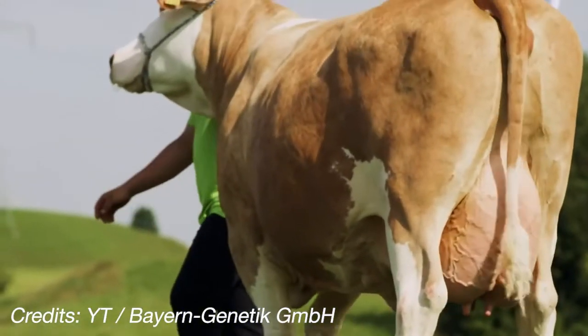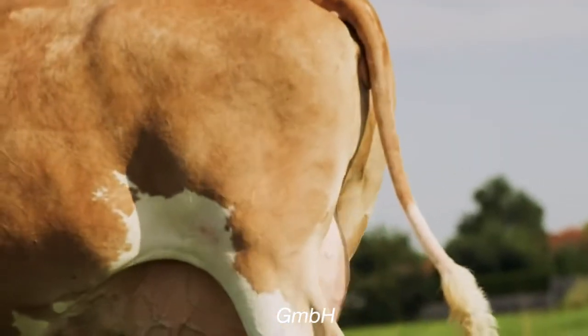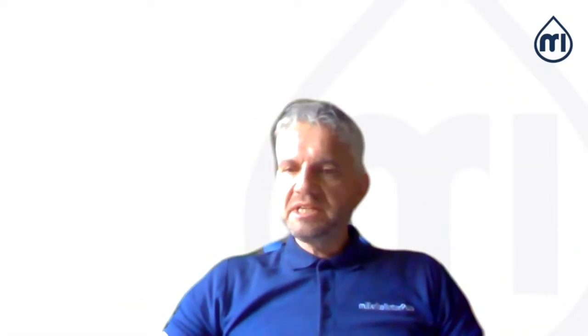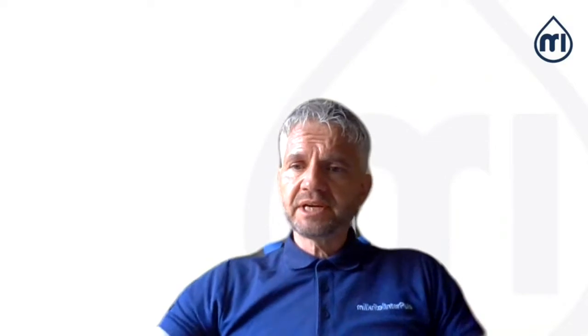This breed has some interesting advantages because the cow produces milk, but also has a very good heavy weight when going to the butcher to be culled. This is a very interesting economic impact. This cow was cultivated genetically in Germany, and the breeding organizations in Germany are quite actively trying to make this breed more dominant around the world.